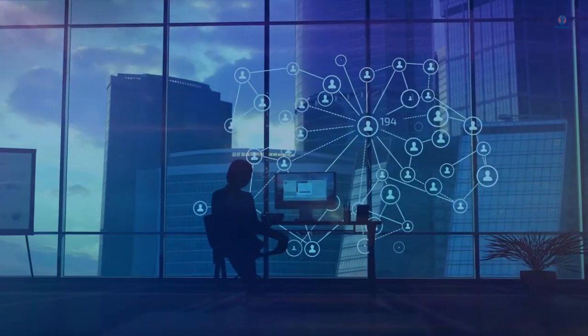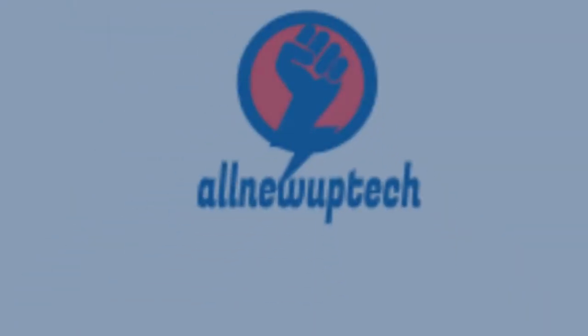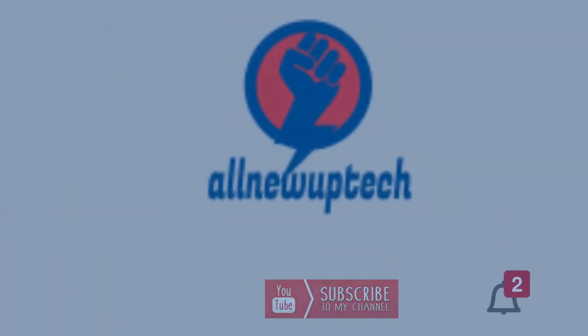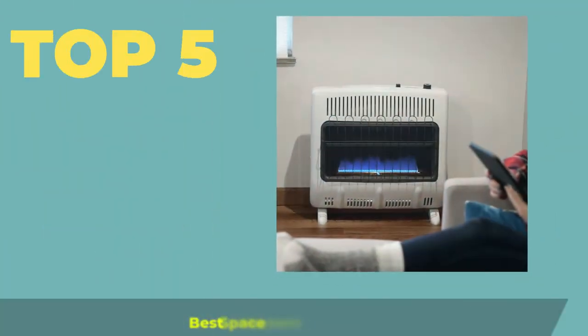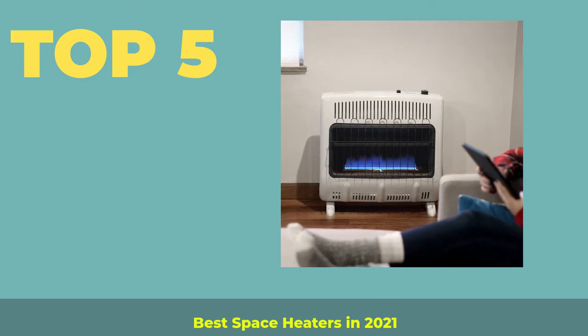Welcome to my channel. Select your best products — all new tech. Like, Subscribe, and Unlock the Bell Icon. Top 5 Best Space Heaters in 2021.